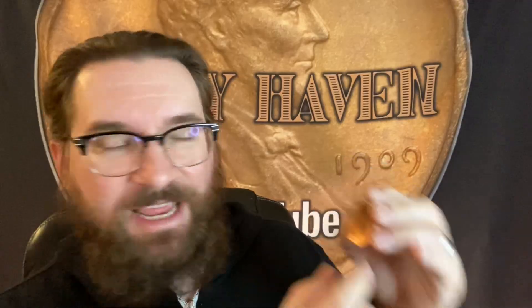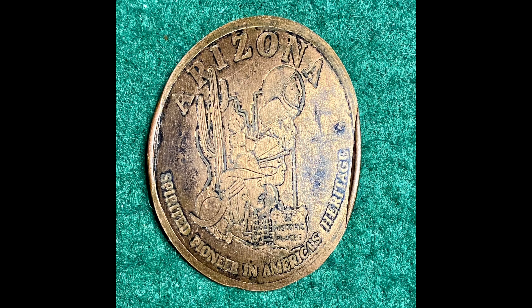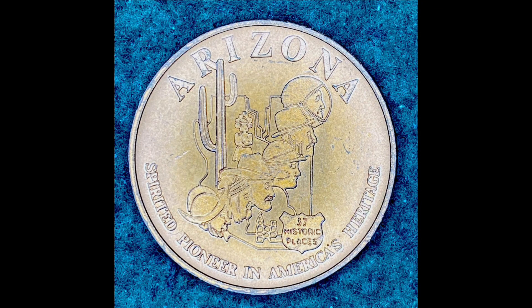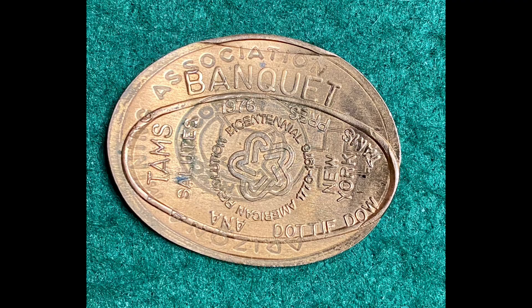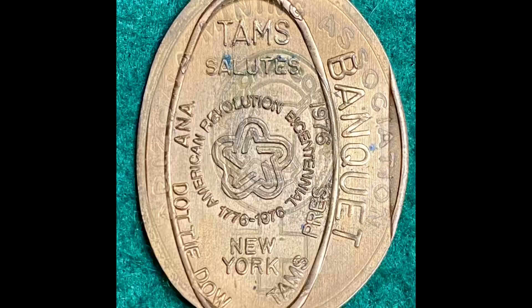This one took me a while to figure out. It's bigger than an elongated penny, but it does have the shape of an elongated penny stamped into it. I thought it was maybe double-stamped — there are different legends around it, and the reverse is a smeared-out image. Then I realized: this was a larger copper token for the Arizona Mining Association. You can see on the back it says Arizona, with cacti and things like that. On this side it says Mining Association Banquet. Someone took this token and jammed it into a souvenir penny maker, so you can see the original design along with TAMS Association Bicentennial, New York. It's kind of unique — someone stuck not a penny but a larger copper medal in there.